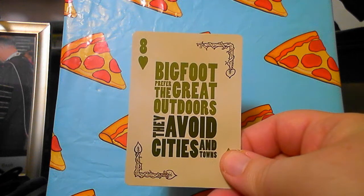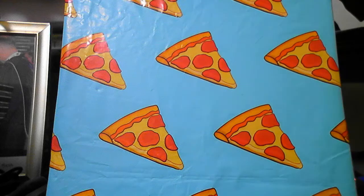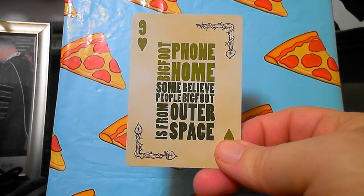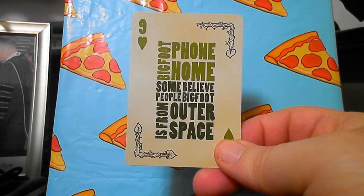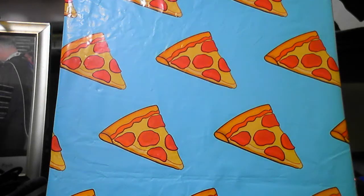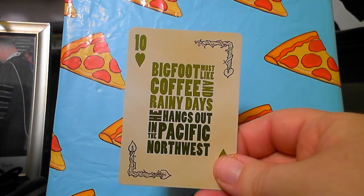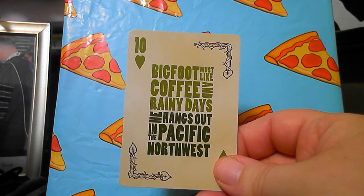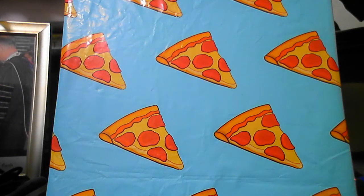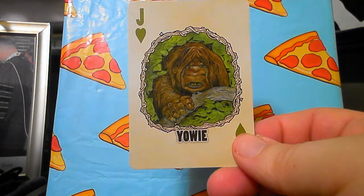Bigfoot footprints have been found for over 70 years. Bigfoot prefer the great outdoors — they avoid cities and towns. Can you imagine going to the store and there's Bigfoot? Some people believe Bigfoot is from outer space — there's also a theory that Bigfoot are from another dimension, not just outer space but a whole other dimension. Bigfoot must like coffee and rainy days — he hangs out in the Pacific Northwest.